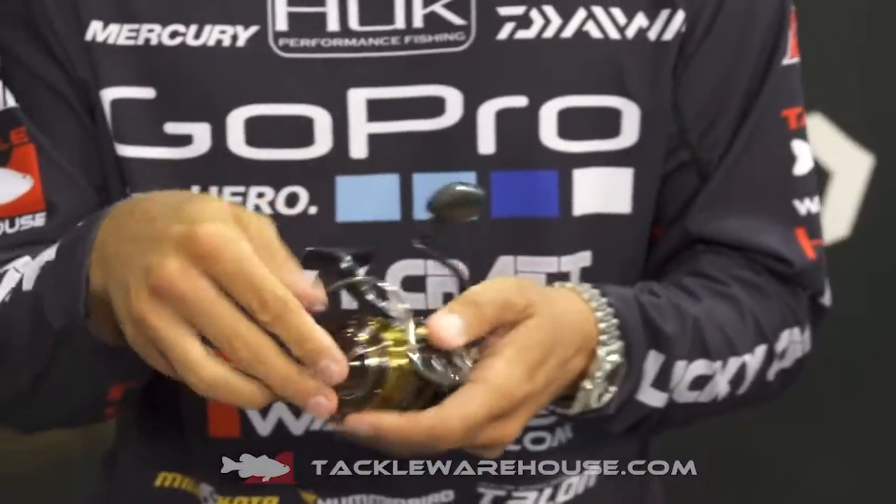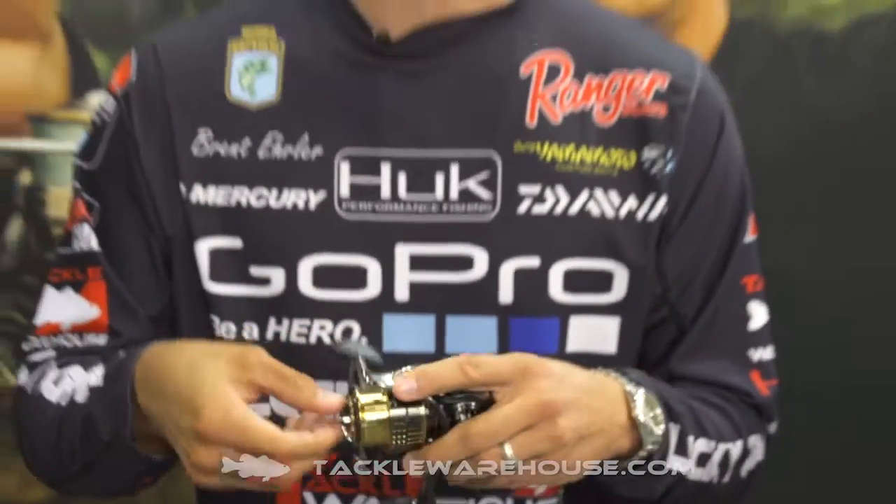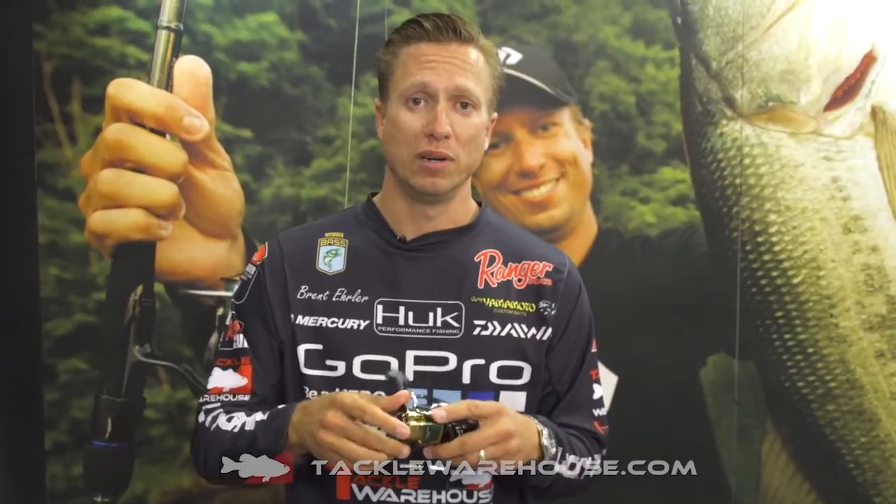Another thing they've done to this reel is they've modified the drag system. The drag is going to be a lot smoother. Anytime you have a smoother drag fishing light line, you have less chance of breaking off a fish. You don't want that real jerky drag — you want it nice and smooth. You'll land more fish.